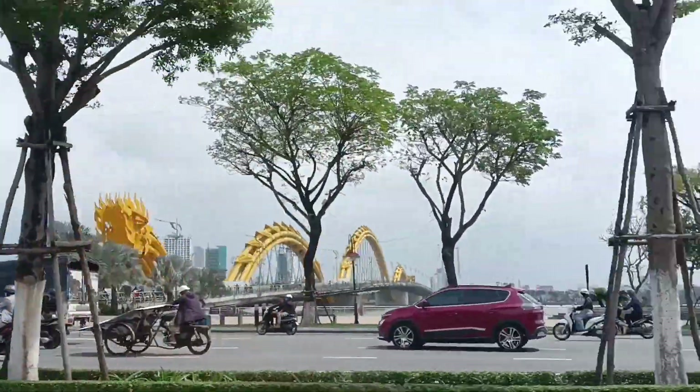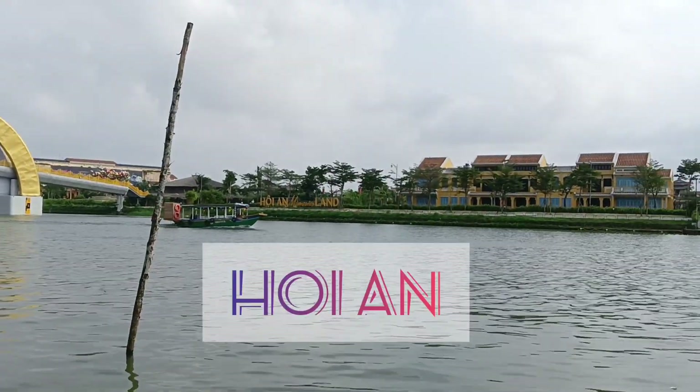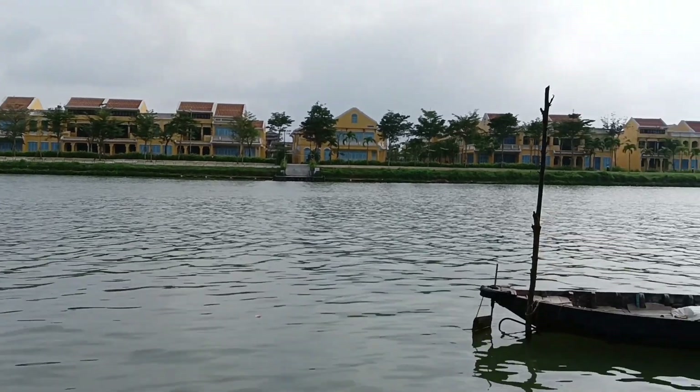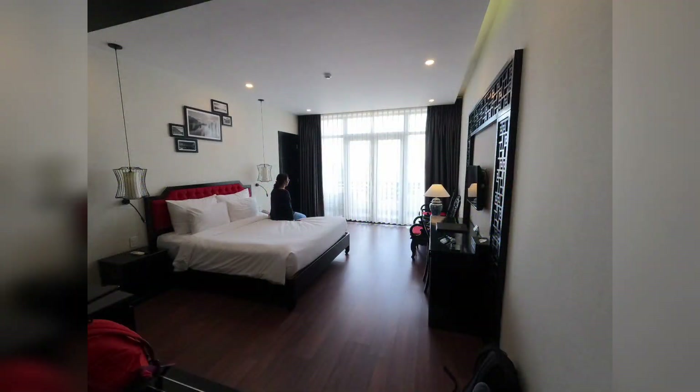That's the Dragon Bridge of Da Nang. After an hour's drive, we reached Hoi An and checked into our hotel, Belmaison.